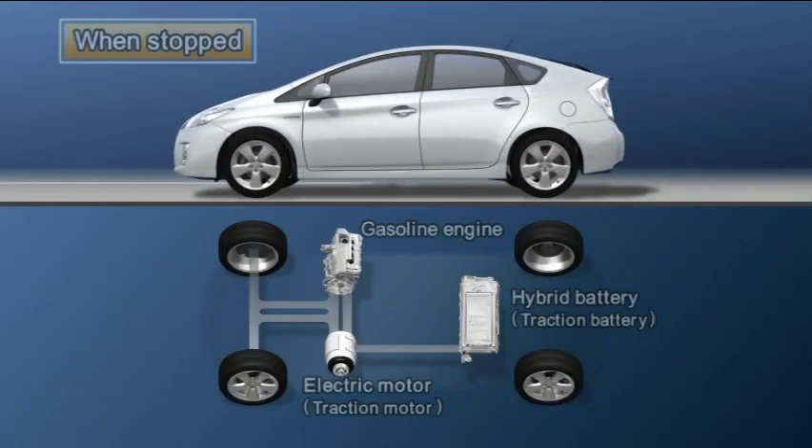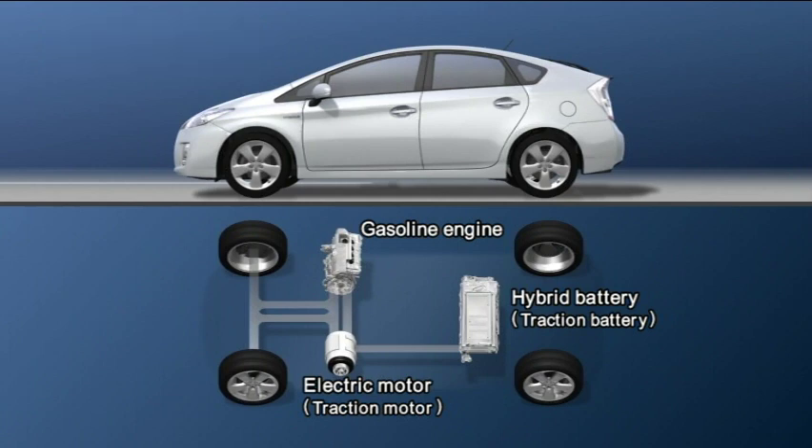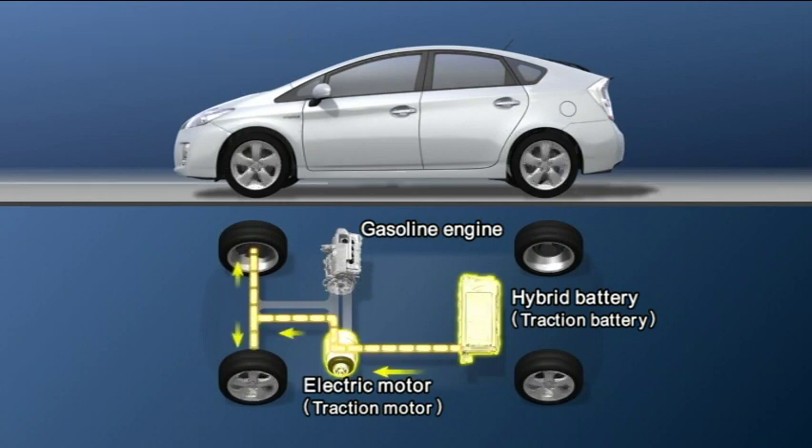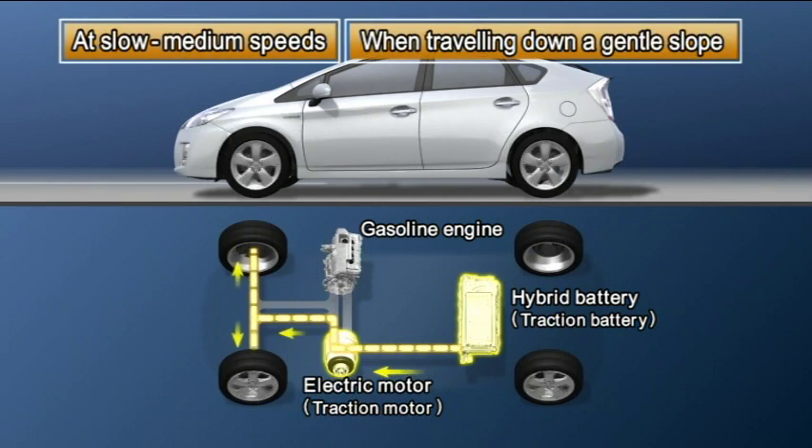The gasoline engine completely stops when the vehicle is stopped. When setting off, the electric motor drives the vehicle. At slow to medium speeds, or when traveling down a gentle slope, the gasoline engine is completely stopped and the motor is used.